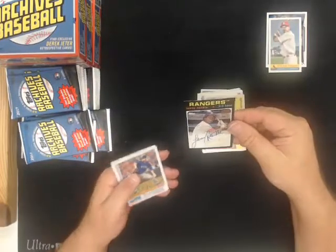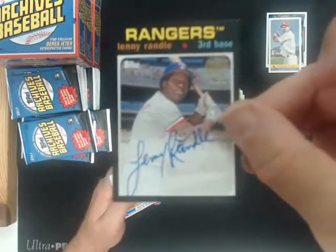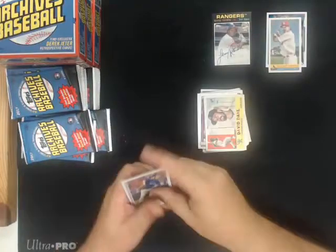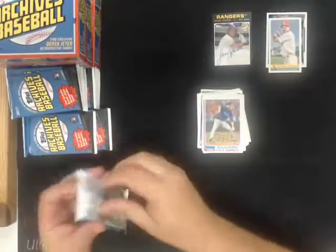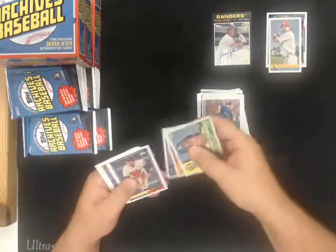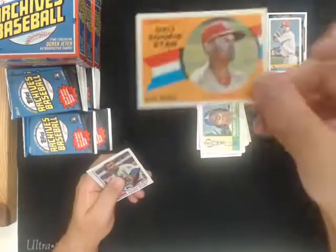And we got a Lenny Randall autograph for the Rangers. Rookie star Alex Reyes for the Cardinals.